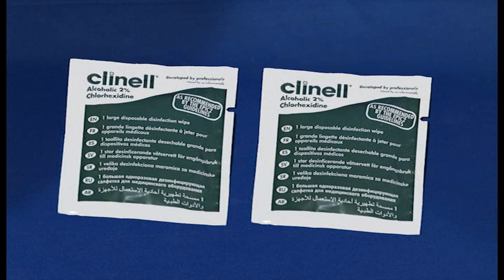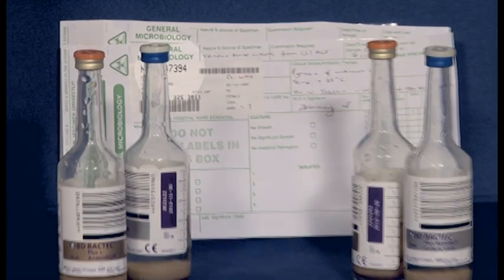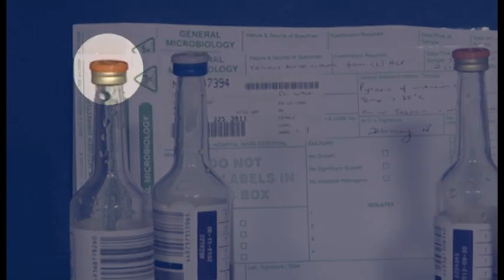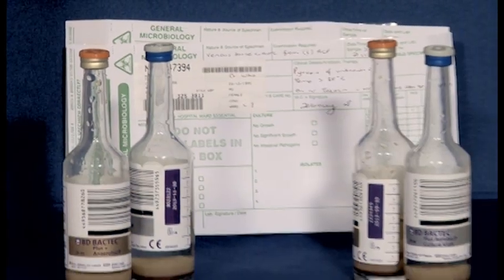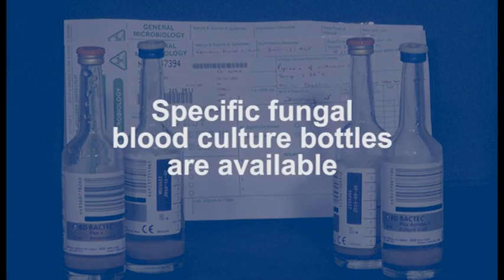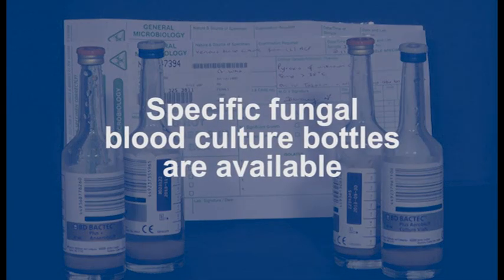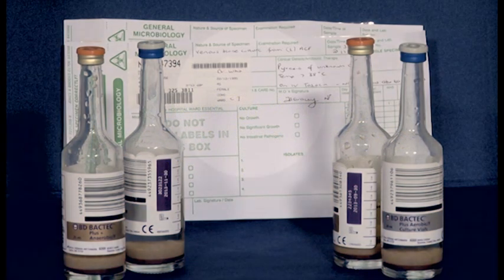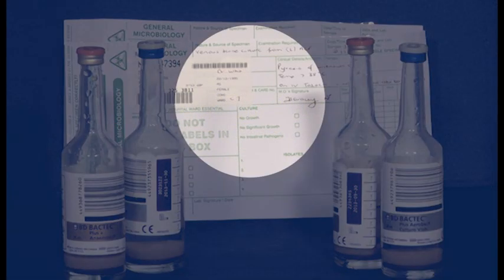Finally, you will need two 2% chlorhexidine and 70% alcohol wipes to decontaminate the tops of blood culture bottles, two blue-top aerobic inoculate bottles, and two gold-top anaerobic inoculate bottles, each to collect 8–10 millilitres of blood. Specific fungal blood culture bottles are available from the laboratory on request. You will also need two blood culture laboratory request forms, one for each set of samples.